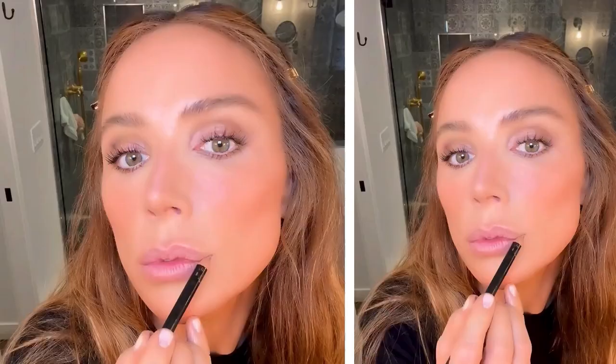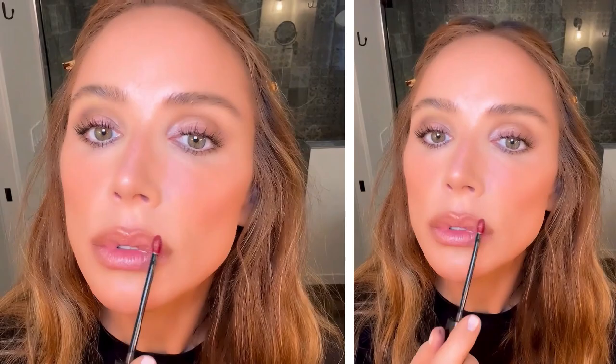Doing some final touches by pressing in a cream highlighter into the bridge of my nose and on my cheekbones, and adding a little more powder blush because blush is my favorite. I'm going to use a nude lip liner to line my lips and give a little overline at the Cupid's bow for a fuller looking lip, then adding a tinted lip stain for a natural lasting color and some final powder touches.